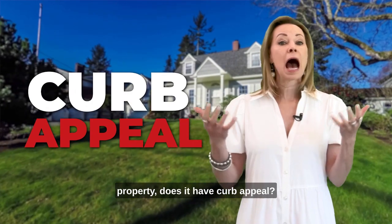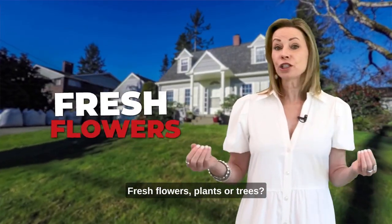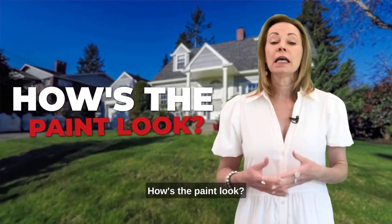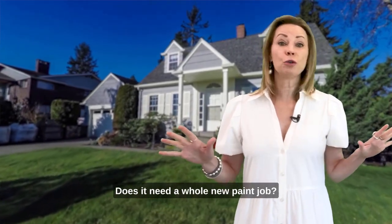Does it have curb appeal? How's the landscaping? Maybe a bit of new bark, fresh flowers, plants, or trees? How's the paint look? Is the trim and door paint chipping? Does it need a whole new paint job?